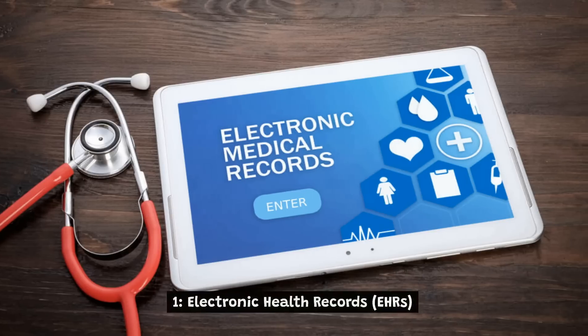1. Electronic Health Records. EHRs are digital versions of patient health records that are stored electronically and can be accessed and shared securely between different healthcare providers.